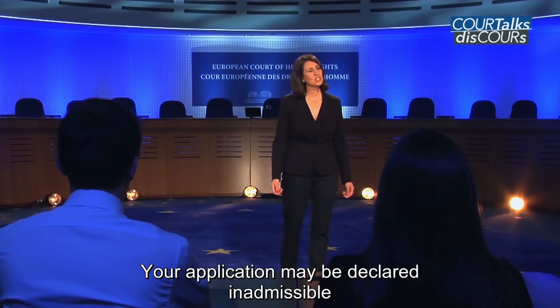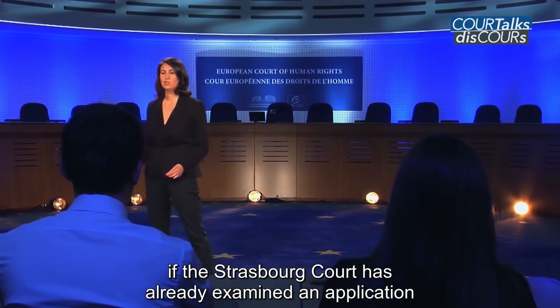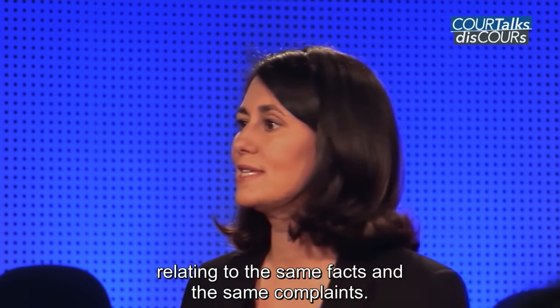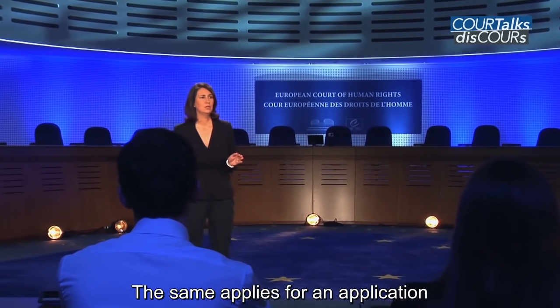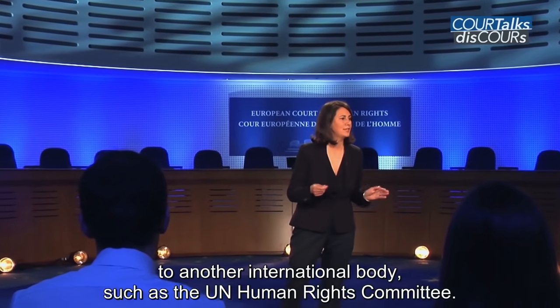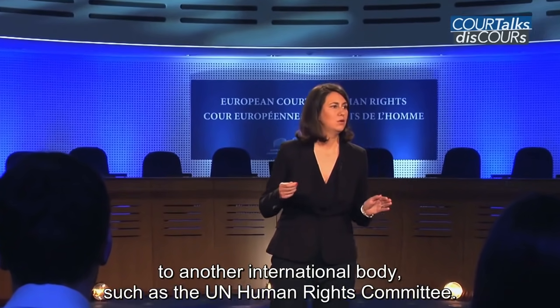Your application may be declared inadmissible if the court has already examined an application previously brought by you relating to the same facts and the same complaints. The same applies for an application which is essentially the same as a case that you have brought to another international body, such as the UN Human Rights Committee.